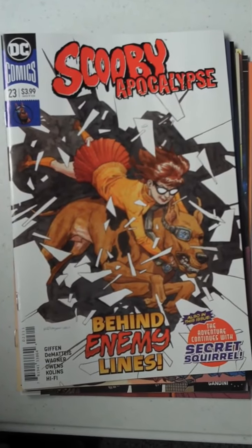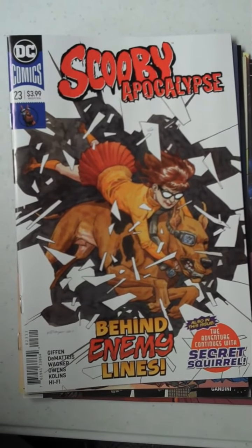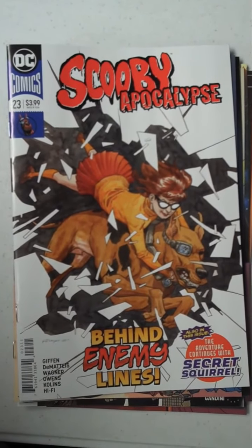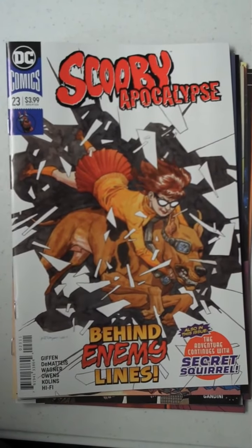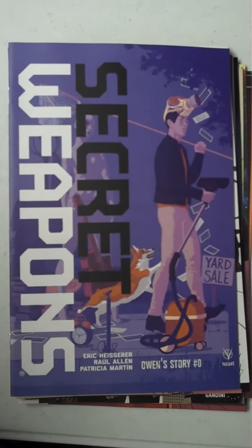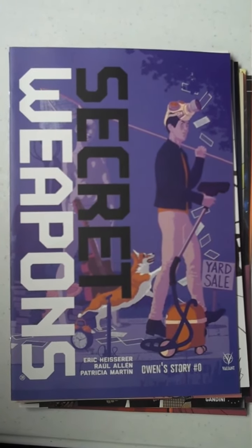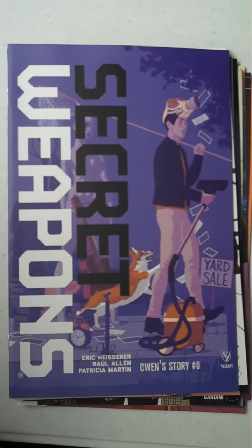Next up from DC, we have issue 23 of Scooby Apocalypse. And then one of our more popular titles here at Fox's, from Valiant Publishing, is Secret Weapons — and this is Owen's story, issue 0, a little backstory on Owen. That will be wildly popular here.